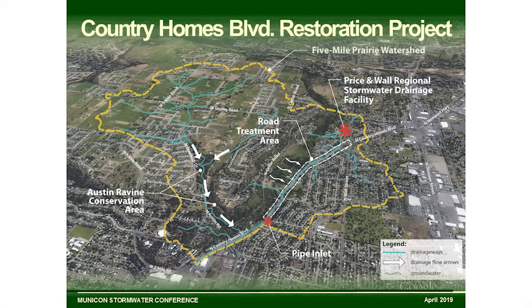Here's an overview of the watershed. This is a two-and-a-half square mile drainage area, shown by the yellow dashed line. The project area is between the two red dots. The upper area is the Five Mile Prairie — a very high plateau that drains to this location. This location does have a surface channel that could flow all the way to the Little Spokane River, and there's definitely a connectivity to our Spokane aquifer.